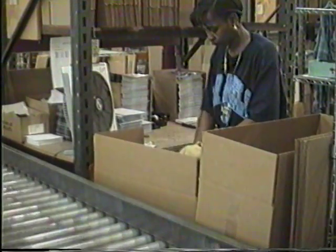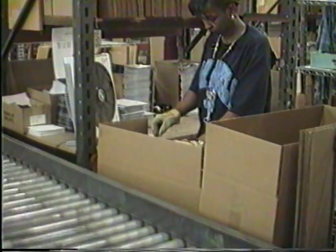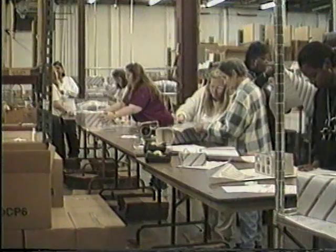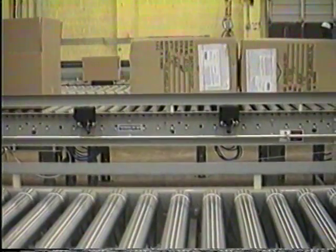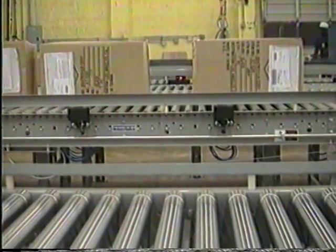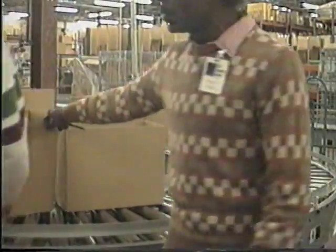In the mail order department, all items ordered from our catalogs are pulled, packed, and shipped to our customers. Products are pulled, then placed on a rack and taken to the packing stations. Products are gift wrapped if customers request that service. Once packed, boxes are placed on the conveyor belt. As they move through quality control, every box is checked for accuracy and separated by carrier.